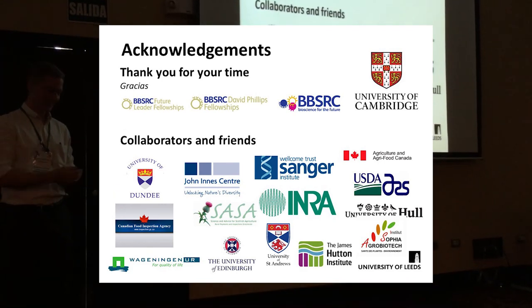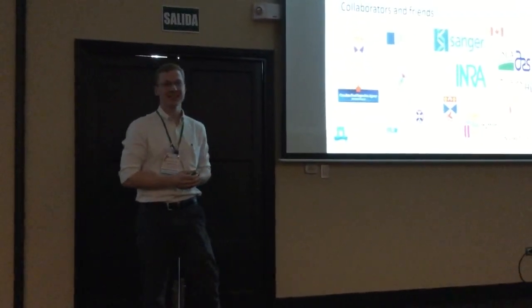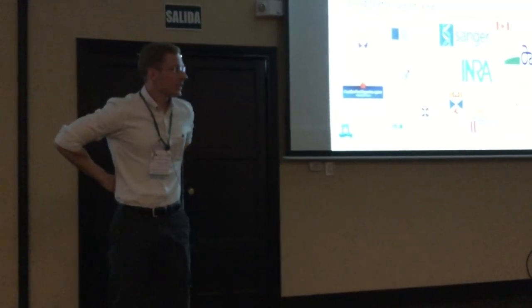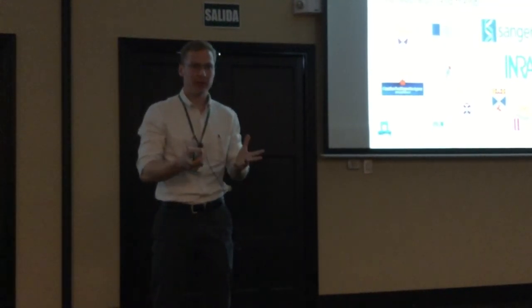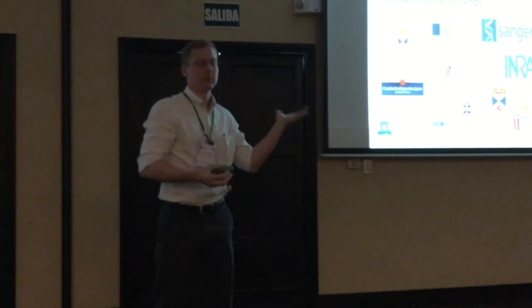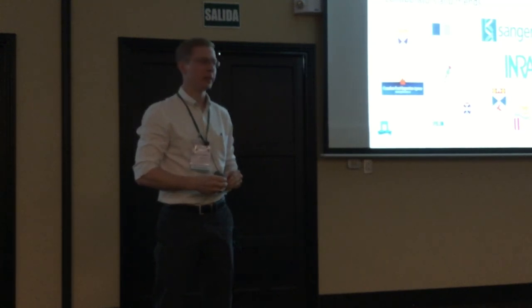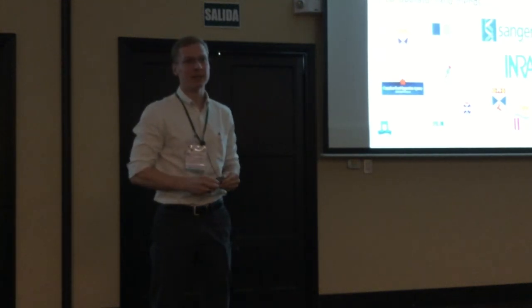Question: You mentioned you're planning to knock down the reader — how exactly are you planning to do that? Answer: To test whether it's important, we'll use RNA interference. We've made transgenic potato that targets this reader, but they're currently just being bulked up and are in the fridge going through dormancy — they'll be tested next season.